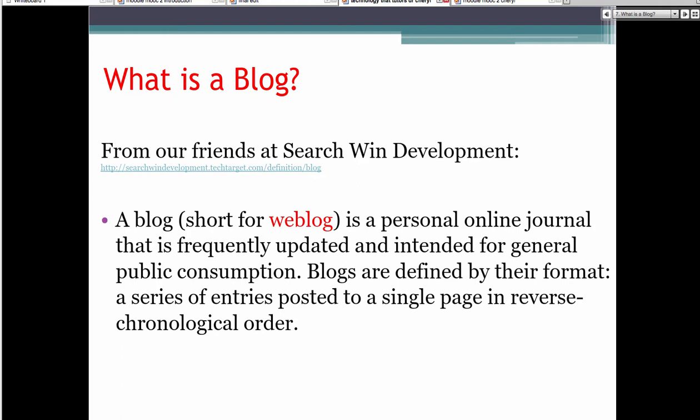Let me talk briefly about exactly what a blog is. Essentially, a blog is short for web blog — they combine the words. It's really just a personal online journal. It's frequently updated. I typically update my blogs, and I have several of them, usually on Fridays. They're intended for general public consumption and usually defined by their format. You'll have educational blogs — one I love is called the Grammar Gal. She covers grammar tips like the difference between there, their, and they're, and further and farther.